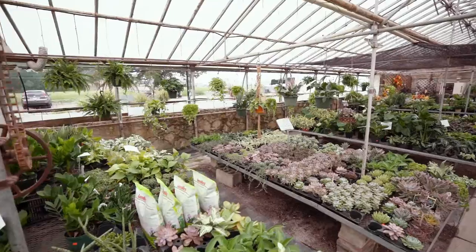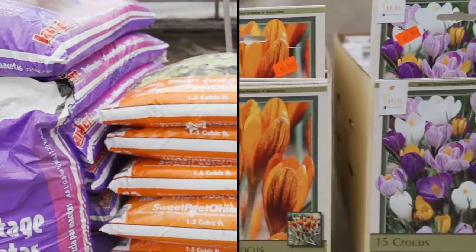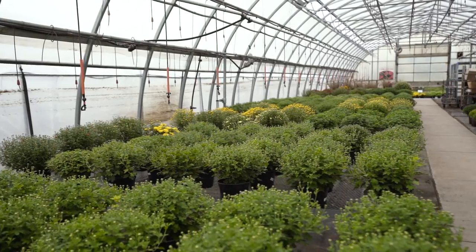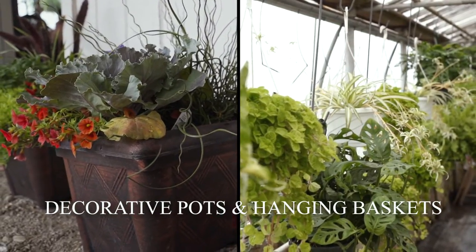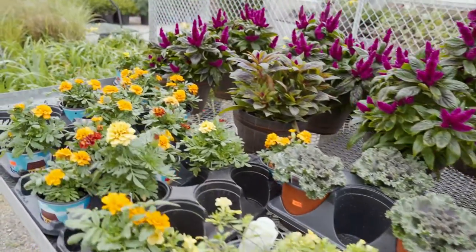For over 30 years, Lox Greenhouse has been providing customers with all their gardening needs for all four seasons. Our friendly, knowledgeable staff will help answer your questions about keeping your garden looking colorful all year round.